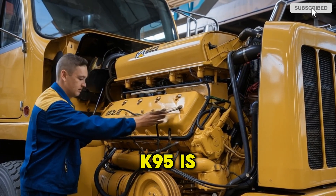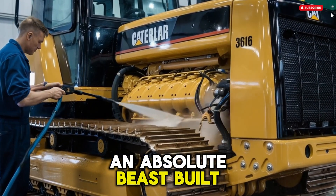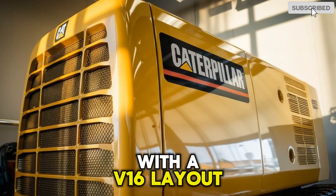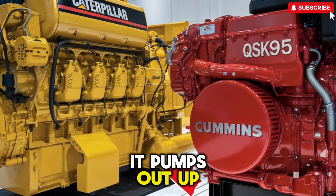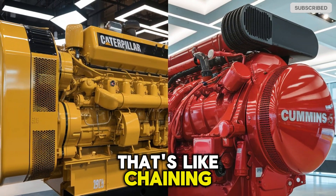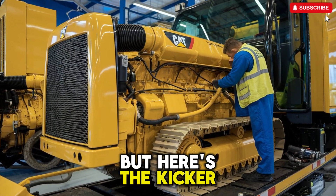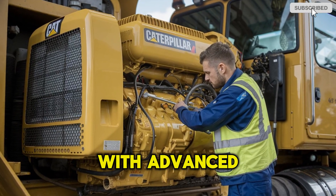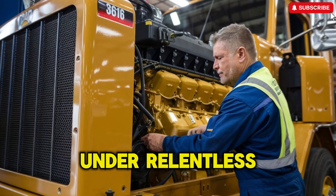The Cummins QSK95 is often hailed as a modern marvel — an absolute beast built for locomotives, marine applications, and massive power generation. With a V16 layout and a displacement of 95 liters, this engine is no joke. It pumps out up to 4,400 horsepower and over 13,000 pound-feet of torque. That's like chaining together five heavy-duty pickup trucks and launching them all at once. But the QSK95 isn't just brawn — it's brains too. With advanced electronic controls, integrated fuel systems, and precision cooling, it's designed for efficiency under relentless conditions.